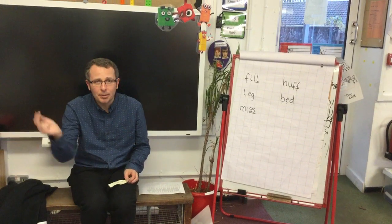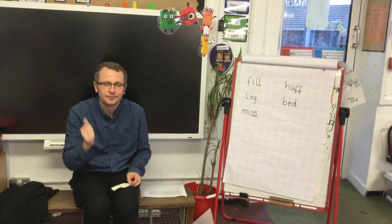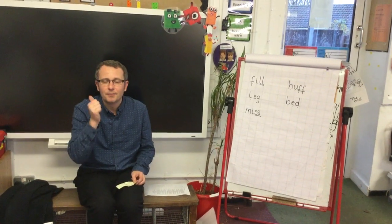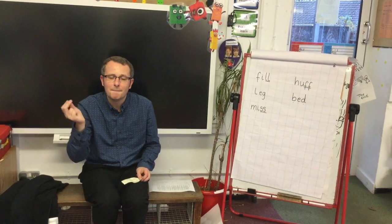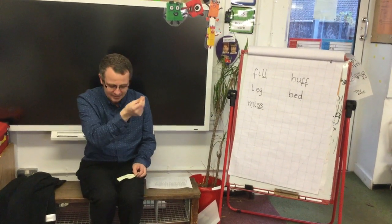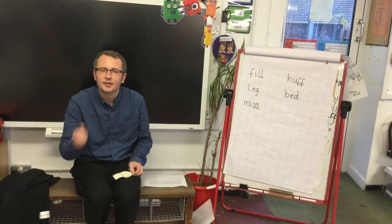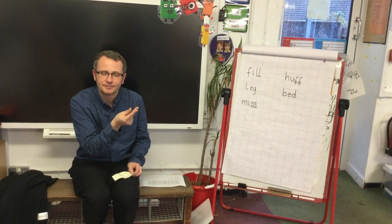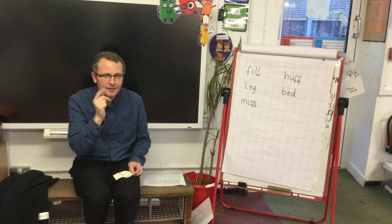P, U, F — Puff. Now your turn. Puff, well done. Next one: L, A — Puff. Now your turn. Puff, excellent.